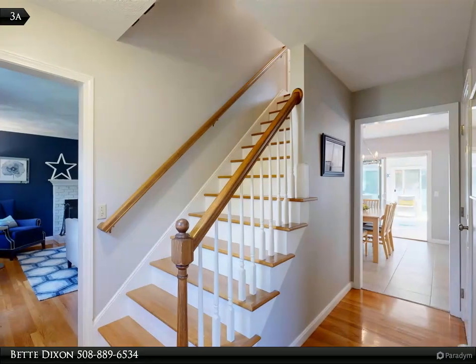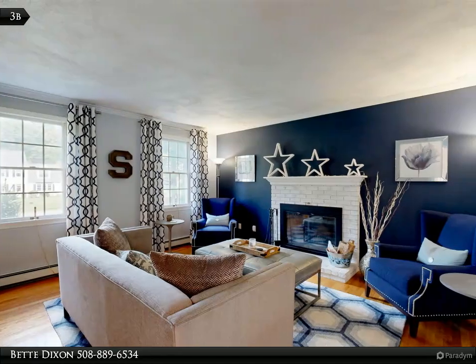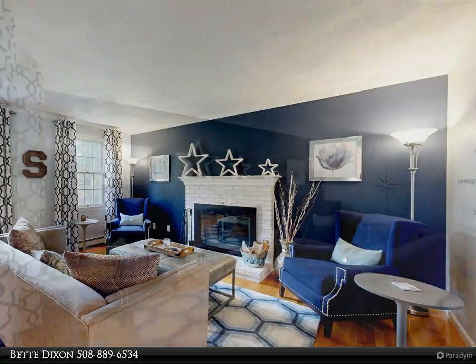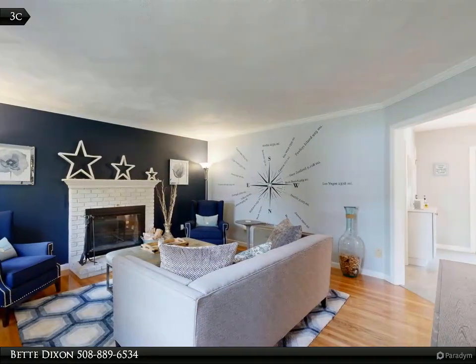The family room is the perfect entertaining space for holidays, birthdays, and more. The main bedroom is an oasis with a walk-in closet and private full bath with double vanity.